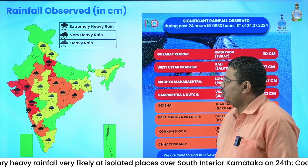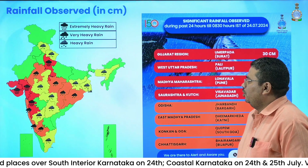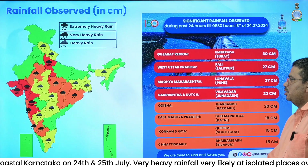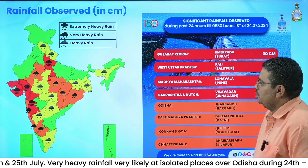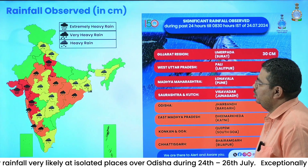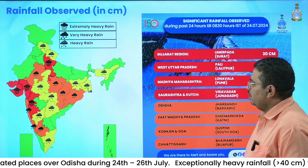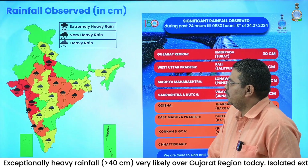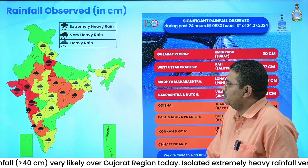Especially East Rajasthan also reported very heavy rainfall. In Northwest India, one zone of heavy to very heavy rainfall with extremely heavy rainfall at isolated locations was reported over South West Uttar Pradesh. Red color shows extremely heavy rainfall, orange color shows very heavy rainfall, and yellow color shows heavy rainfall.